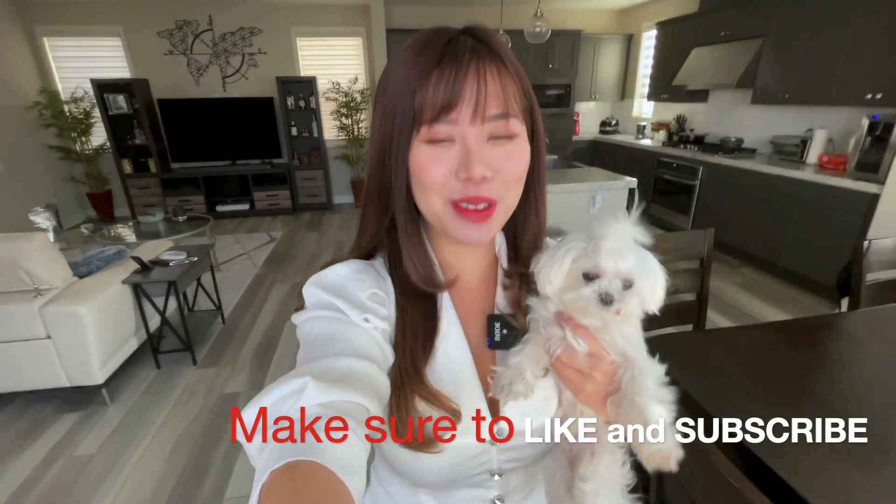Hey guys, it's Fanny and welcome back to another mukbang food vlog. Today we're going to be food vlogging with my iPhone 12 Pro and we will be going to Los Angeles Little Tokyo because I haven't been there in a really long time. Make sure to like, comment, subscribe and turn on those post notifications — let's go!